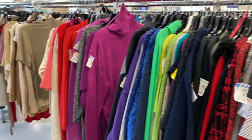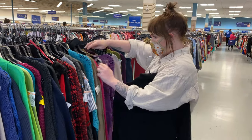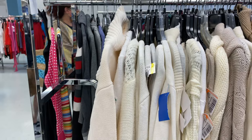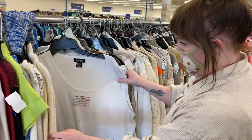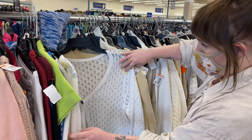I just found the sweater aisle, so I'm going to start sifting through here and hoping to find some fun stuff.